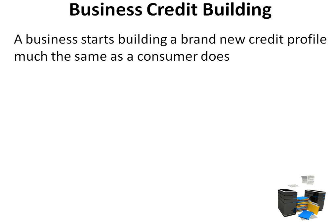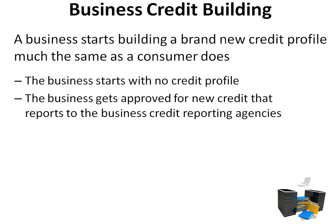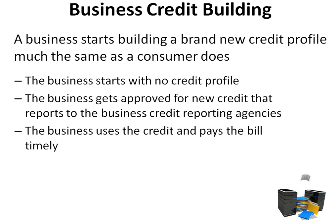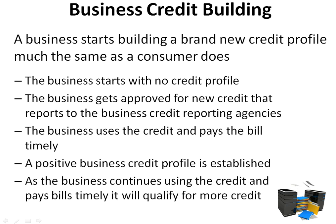A business starts building a brand new credit profile much the same as a consumer does. The business starts with no credit profile, then gets approved for new credit that reports to the business credit reporting agencies. The business uses the credit and pays the bill timely, and a positive business credit profile is established. As the business continues using the credit and pays bills timely, it will qualify for more credit.